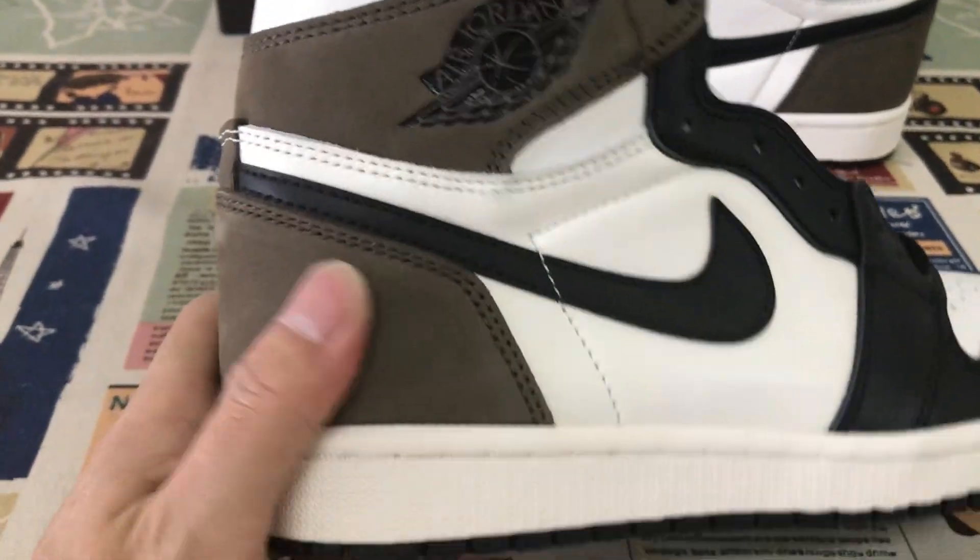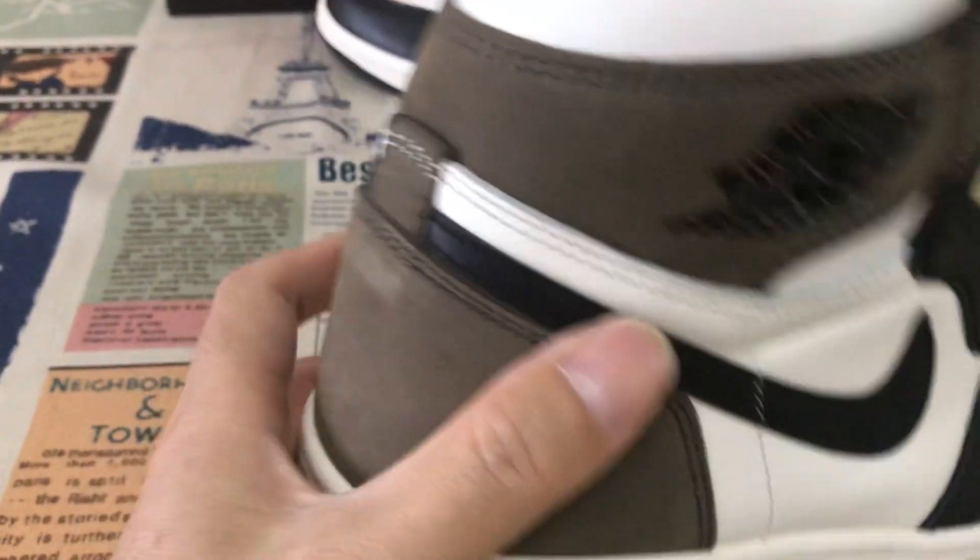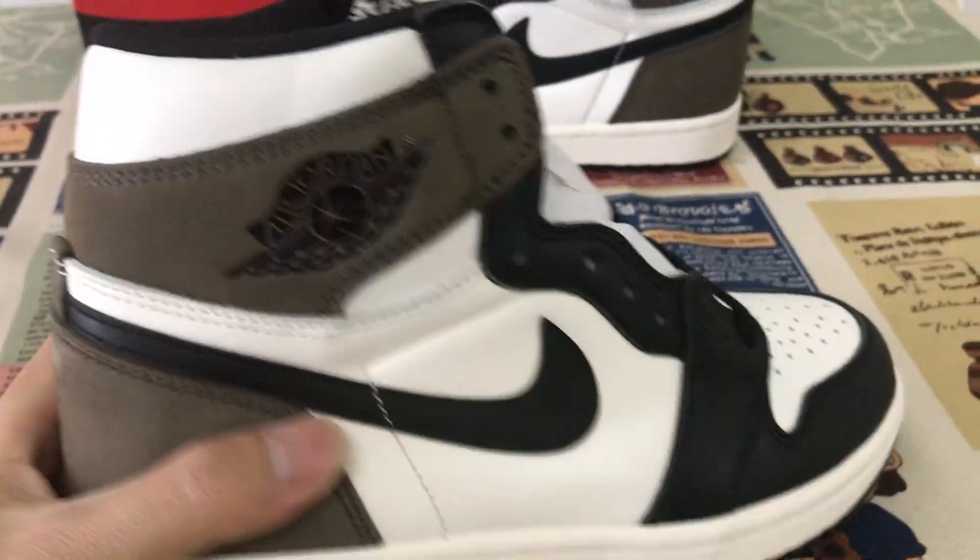Dark brown, new bag leather — that's the new bag leather. That's really smooth and soft nubuck leather.